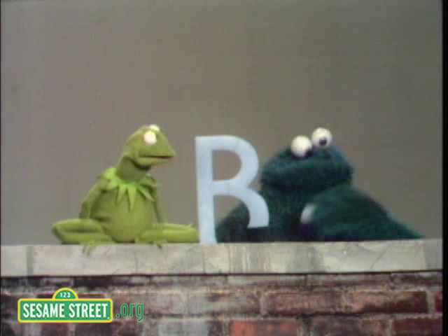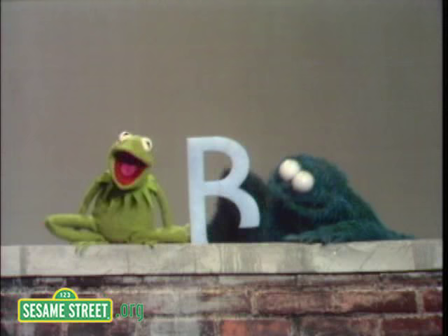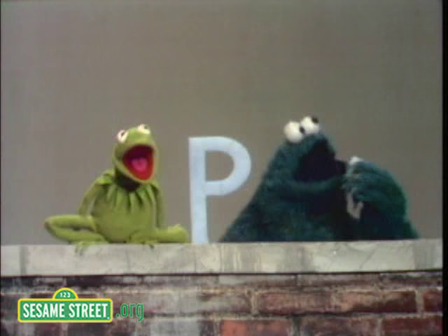There we go again. OK, well, now this is an R, and the R looks a lot like a B with the bottom eaten off of it, in case you didn't notice. And R is used for certain words like rotten and ruined.